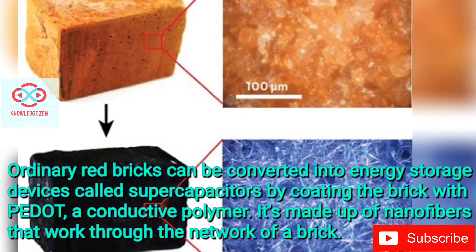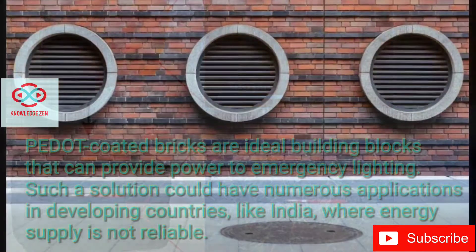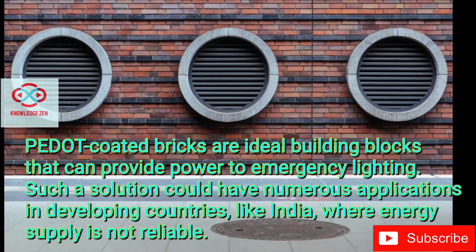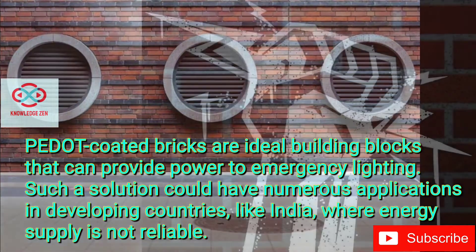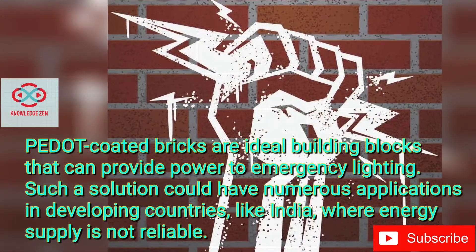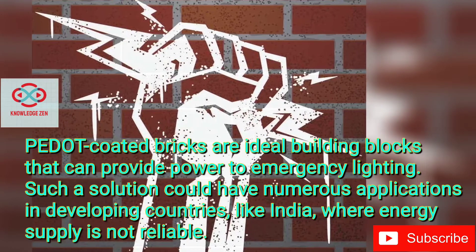It's made up of nanofibers that work through the network of a brick. PEDOT-coated bricks are ideal building blocks that can provide power to emergency lighting. Such a solution could have numerous applications in developing countries like India, where energy supply is not reliable.